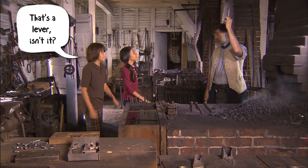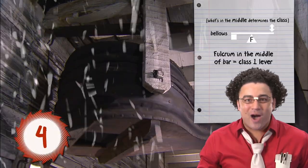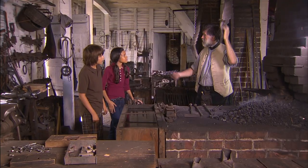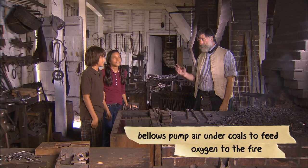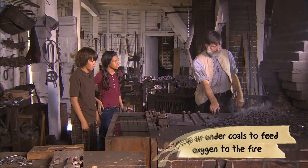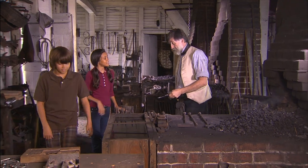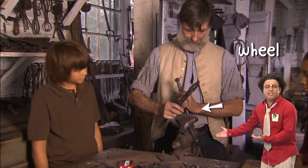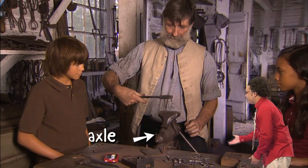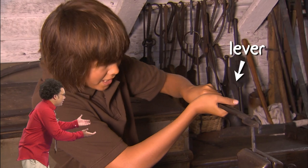Oh, it's a bellows! It is. That's a lever, isn't it? Yes, it is, Dylan — red team widens their lead. Why do you need a bellows? Because it pumps air up and makes the fire hotter, right? It doubles the heat of the fire. Very important. Why don't we try twisting something cold to see why you need a fire? The vise is a wheel and axle. The tongs are a lever.